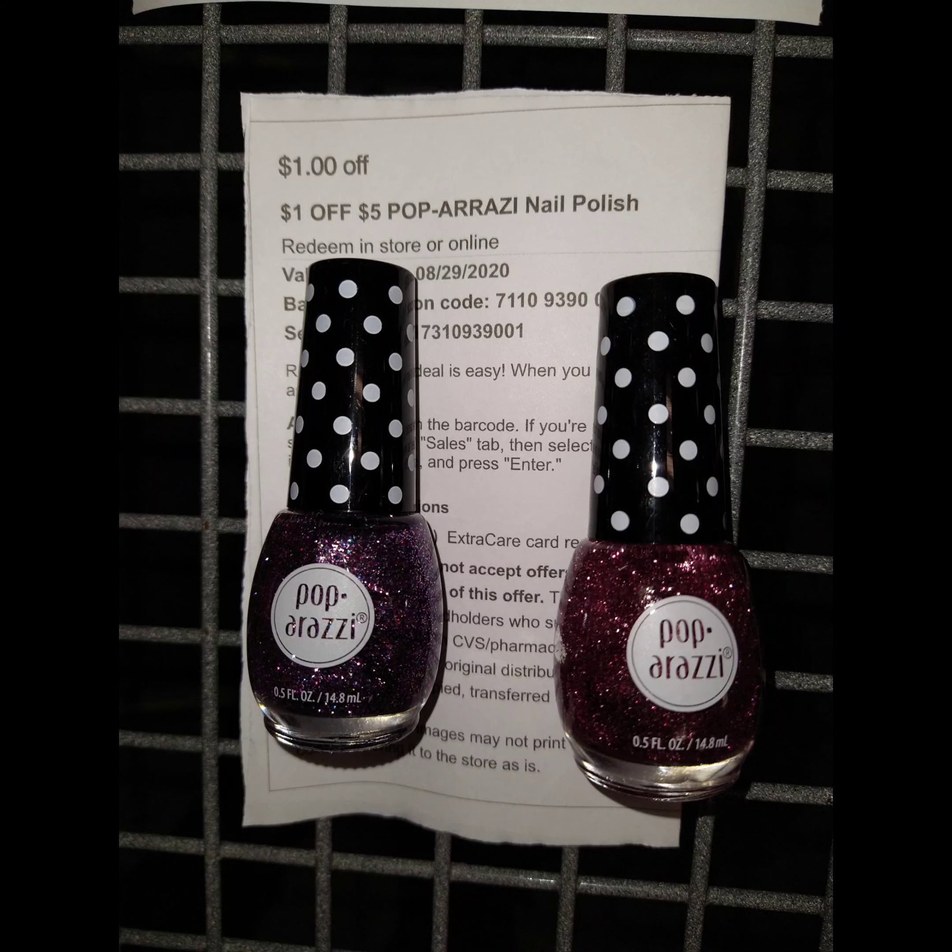The next deal is on the Paparazzi. Paparazzi is 2 for $5, and when you buy 2, you get $4 extra bucks. We have this CRT that printed for most of us, which takes off $4. Once you pay those $4, you get back $4 extra bucks, making it completely free.